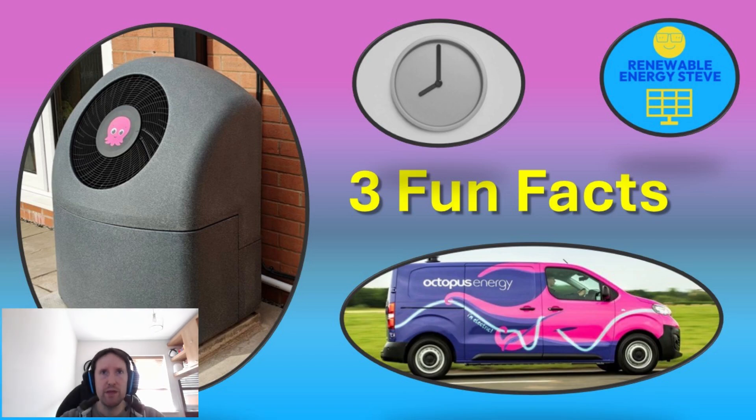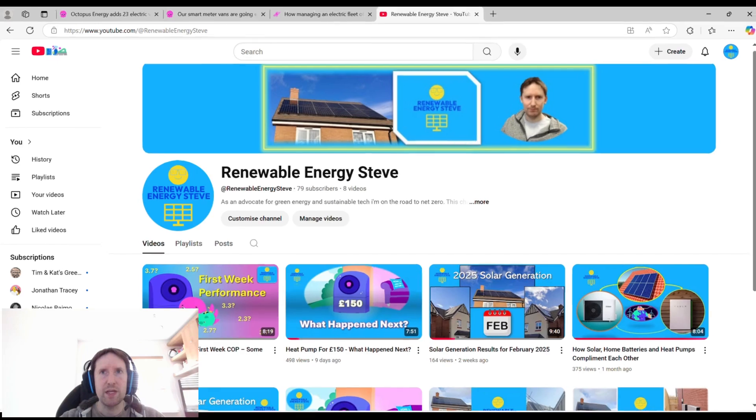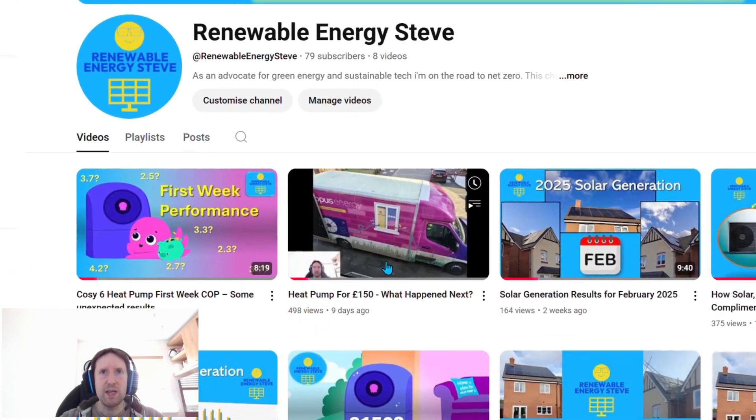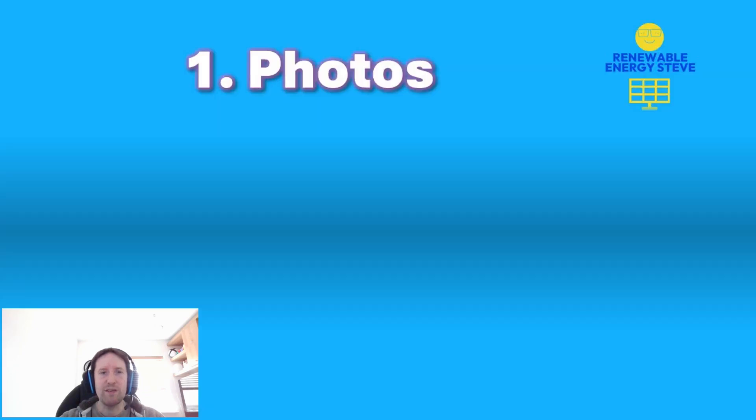Welcome to today's video: three fun facts about Octopus Energy heat pump installs. Recently I had a Cozy 6 installed via Octopus Energy Services — check out my installation video if that's of interest. During the process I spoke to the install team and learned a few interesting facts that I thought would be worth sharing.